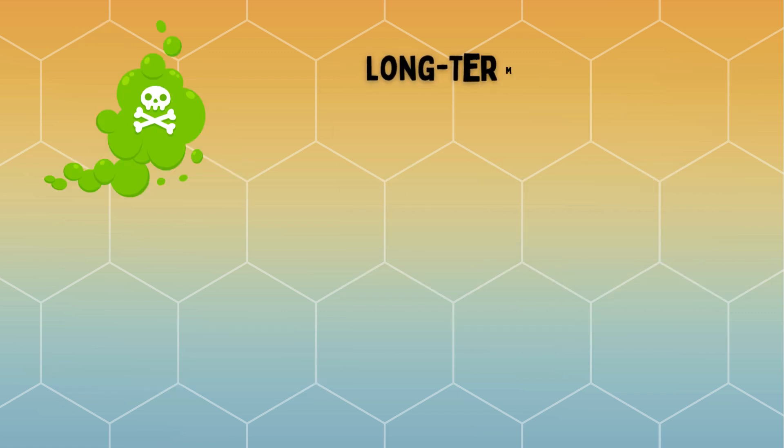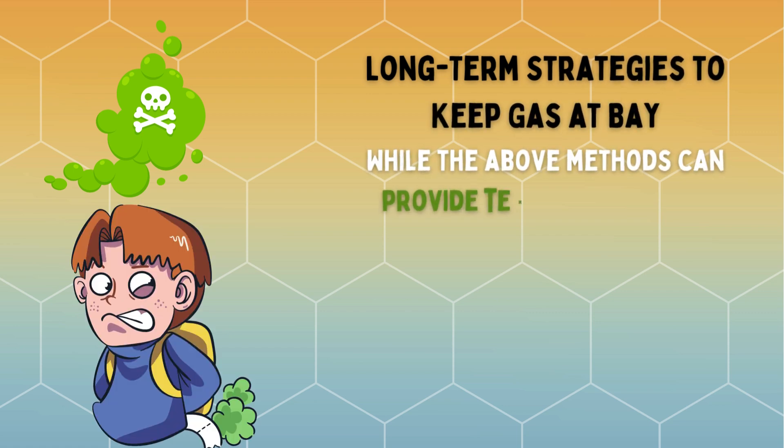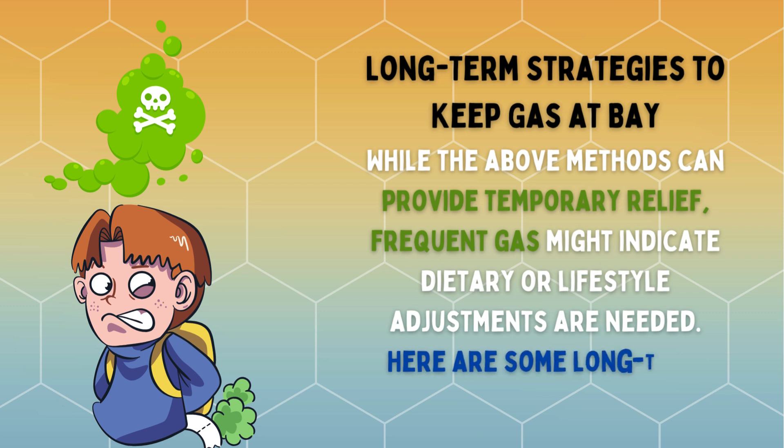Long-term strategies to keep gas at bay. While the above methods can provide temporary relief, frequent gas might indicate that dietary or lifestyle adjustments are needed. Here are some long-term solutions.